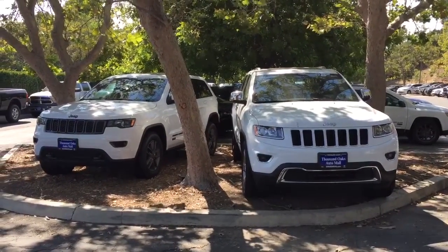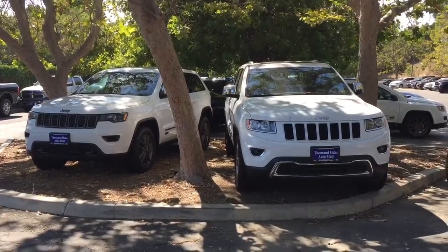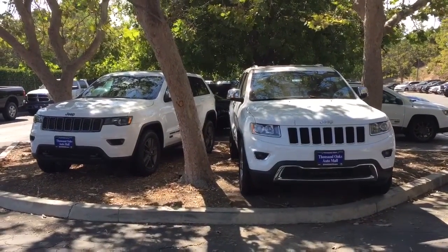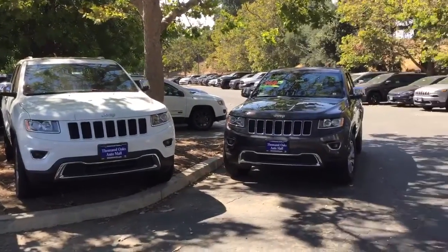Good afternoon, my name is Evan Gold and I am an internet sales manager here at Thousand Oaks Shaver Automotive Group. Today we're going to go over three engine options that are on the 2016 Jeep Grand Cherokee.